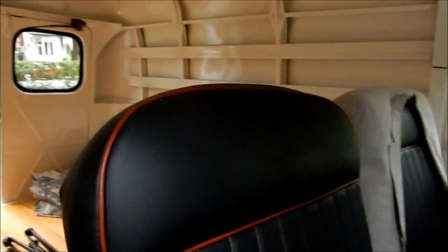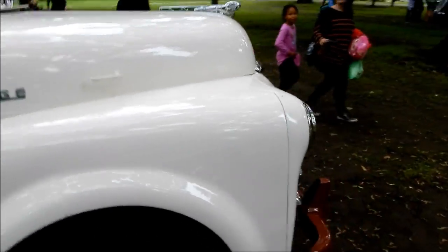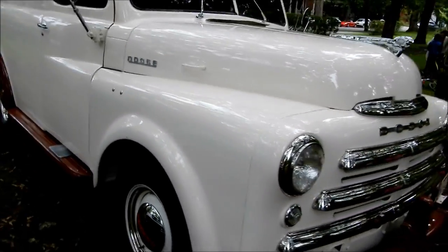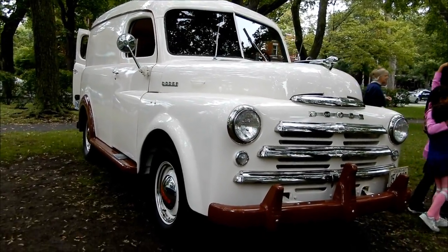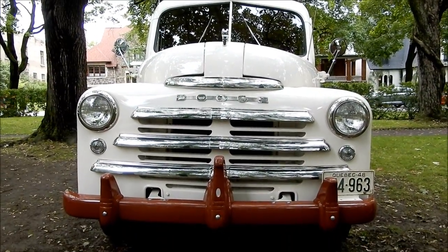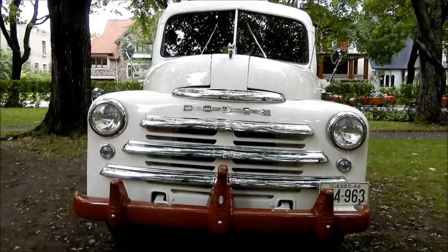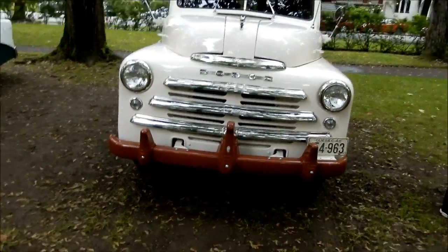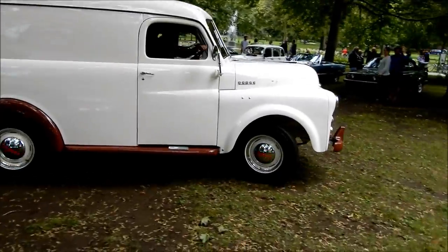I guess that's probably a three-speed transmission. That's neat. What a beautiful old vehicle. I'm gonna get one last shot of it here. You know, this reminds me — last year I was here and there was a '47 Divco Step Van, which is even more rare than this. Anyway, bye-bye. Hey, I love your panel, man.